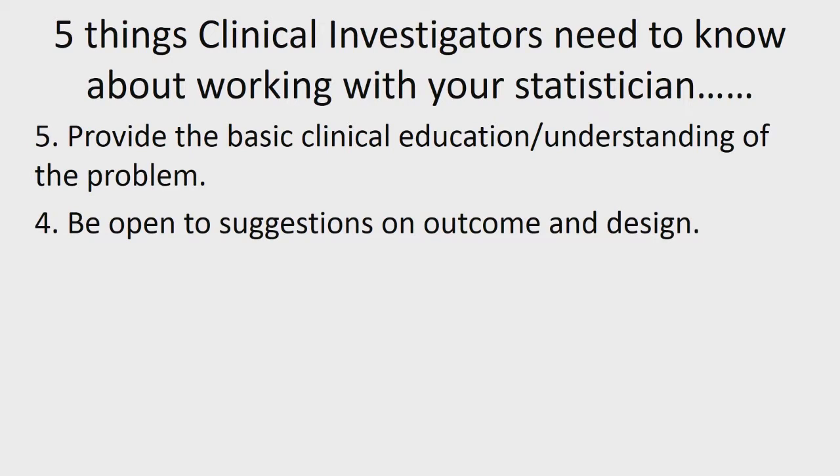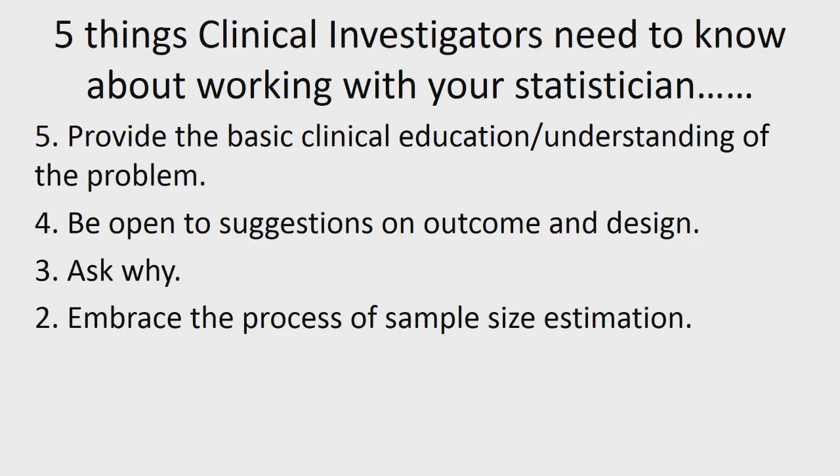Number three: please ask why. Why do I need a sample size of 150? Why do I need to use this statistical method or correct for X, Y, or Z? Those are questions you want to ask because your statistician should be able to answer them and put it in layman's terms, because we're going to have to interpret the trial at the end of the day. So definitely ask your statistician why they're doing all these things.